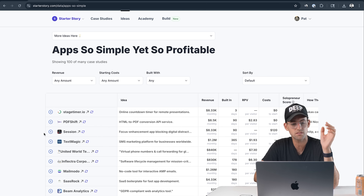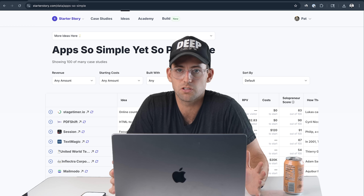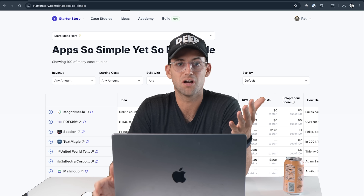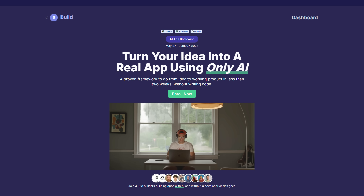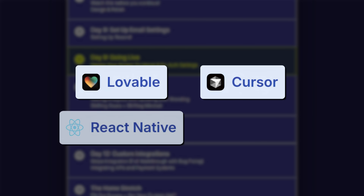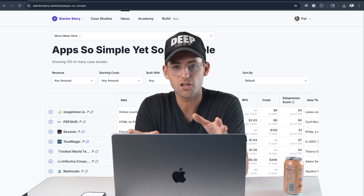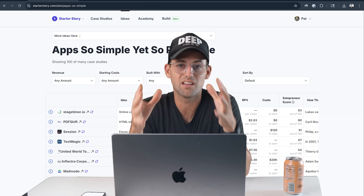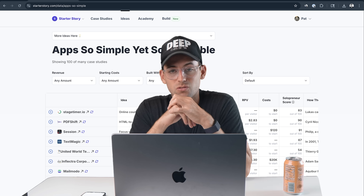There are tons more examples in the database — I put the link in the description if you want to check them out. The theme of all this is that you don't need to bloat your app with a bunch of features nobody is asking for. All you really need to do is one thing, do it well, do it for long enough, and don't give up. Solve problems and keep it simple. Check out the link in the description for Starter Story Build if you want to build simple apps like these — we'll help you come up with an idea, build it with AI tools, and ship it to the real world. Thank you for watching, let me know in the comments what ideas you want to see next.